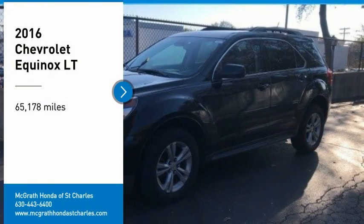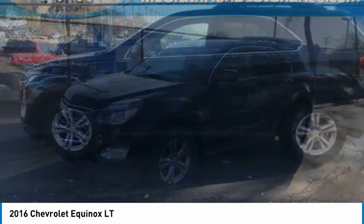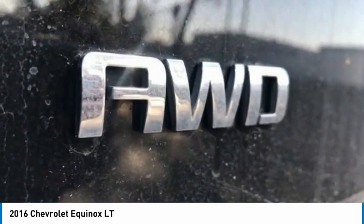Make a great choice today with the 2016 Equinox. Fuel efficiency, safety, and value equals the Chevy Equinox.